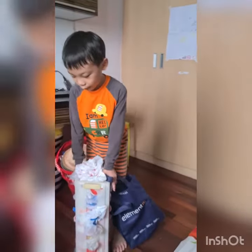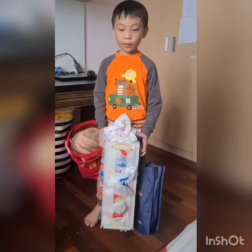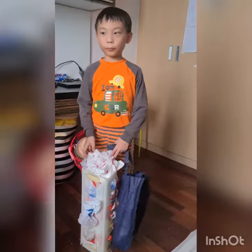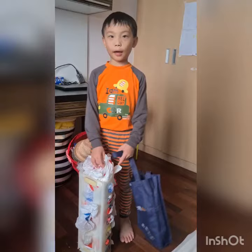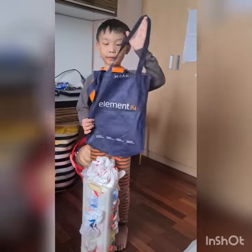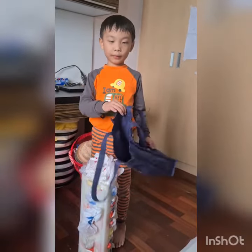This is the plastic that I have at home. We use it in case any of us vomit, or we can use it to shop. We can take this plastic out, unfold it, and then use it to shop. This is the bag that I use to go to the store.